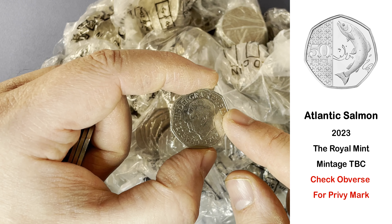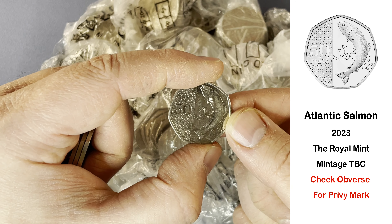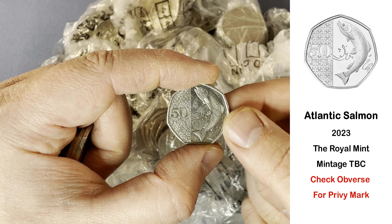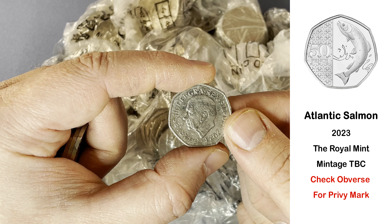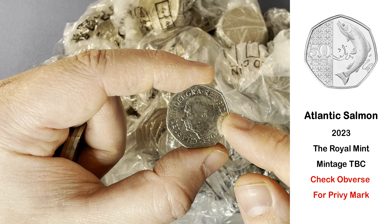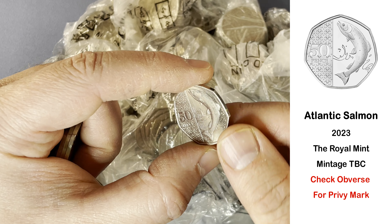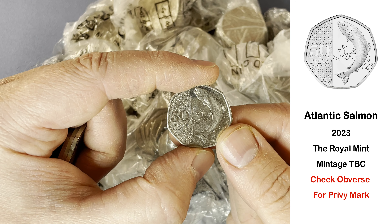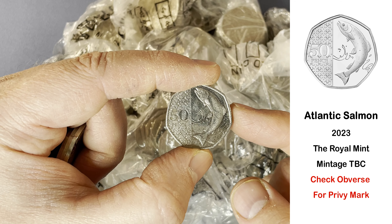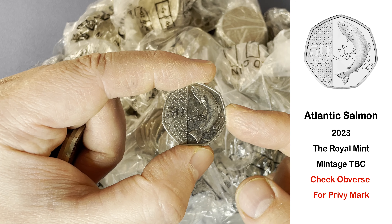I would have called the book complete without one of these. They're going for quite a premium on the auction sites at the moment. Let's just double check — yeah, there's no privy mark. The non-circulating version in the annual set has got a privy mark on. This one is definitely the circulating version. Absolutely fantastic. That's the new definitive 50p that's replaced the shield.